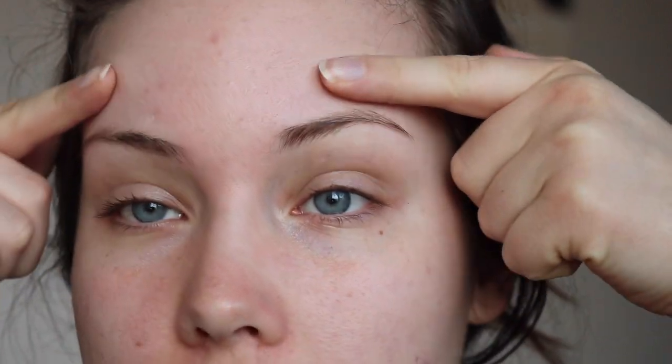So as you can see, these are my natural bare brows. Really nothing special. I've always kind of hated my brows just because they're so flat — I have next to no arch.